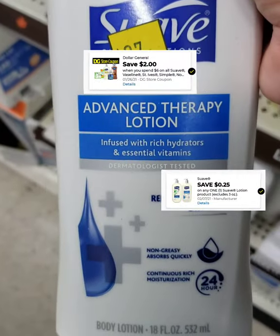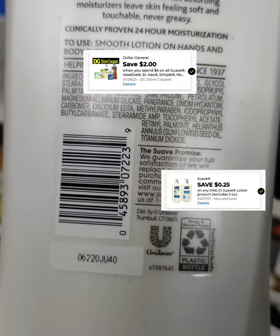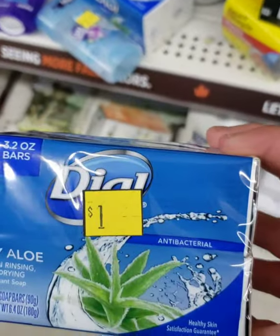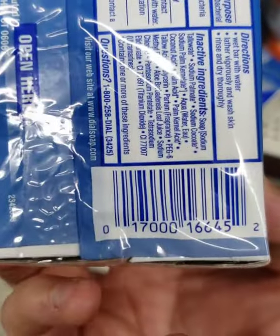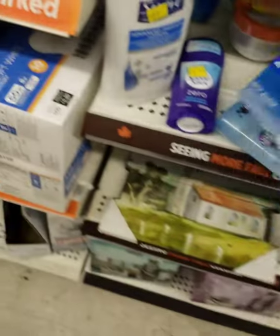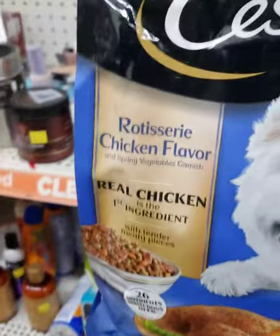And here's a Suave. There is the $2 off 6, which is a store coupon, and a 25-cents-off digital which you can stack with that store coupon. And here is Dial — there is the barcode for that. For these, with the barcode, you could enter them manually on your Dollar General app and it would show the price on it.